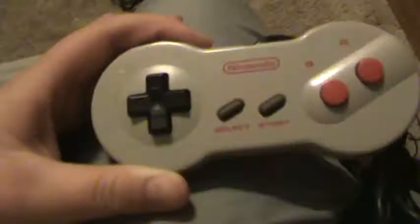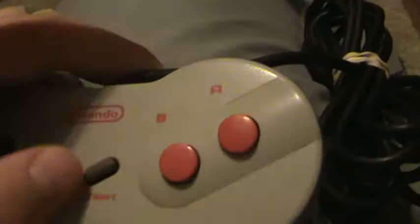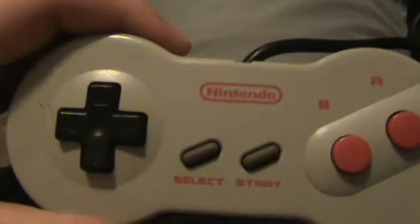Here is an NES 2 controller. There's not much of a difference except the shape and the buttons — B, A, start, select, d-pad, Nintendo. It's kind of scratched up right there but I don't really use this anyway. I'll just use my original controllers on it.